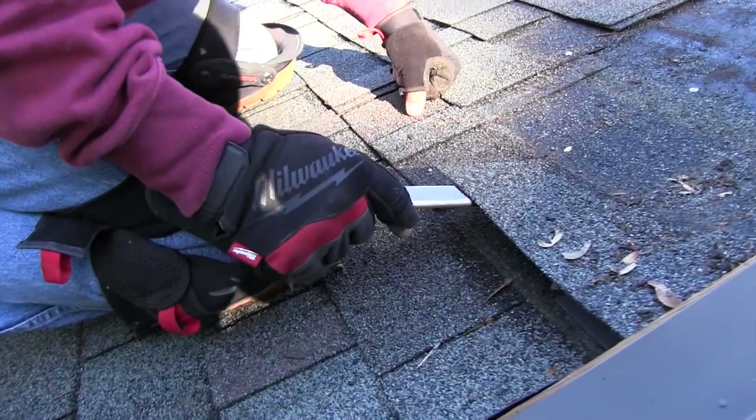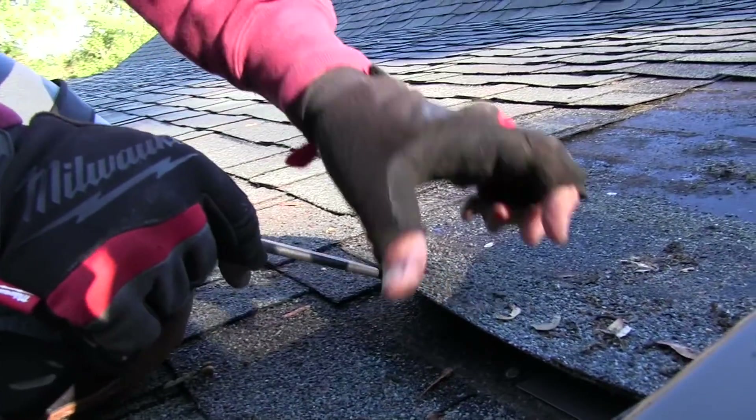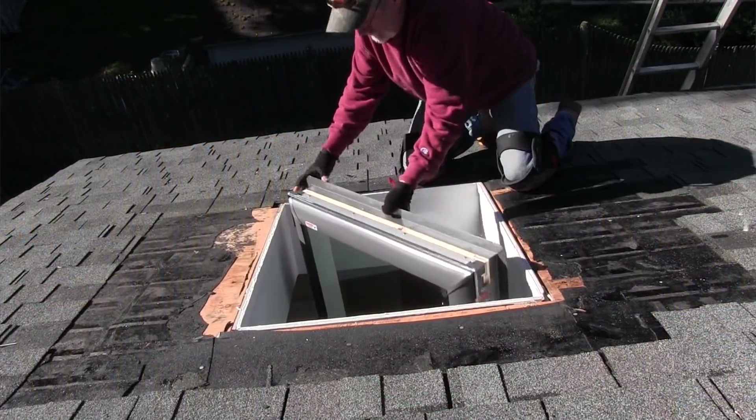All the stomping around, the ripping things up, tearing off, re-flashing, re-roofing — it's all very disruptive to a skylight that's been sitting undisturbed for 20 or 25 years. Get rid of it. Start new. Newer skylights have better efficiency and better technology today.